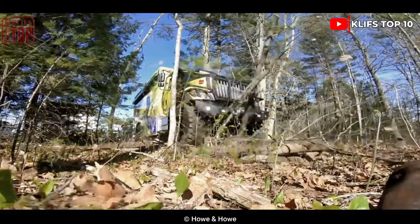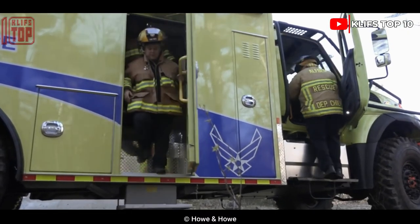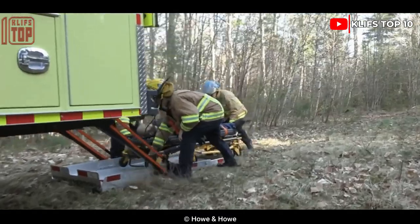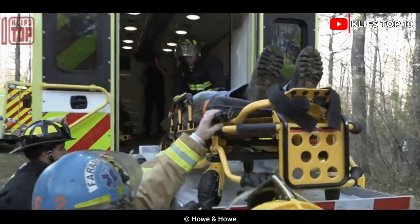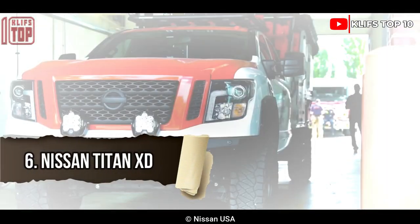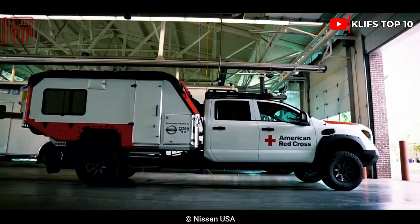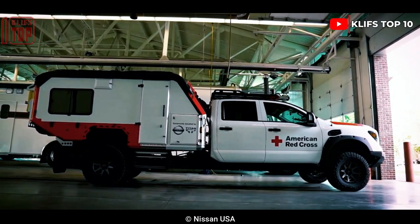Three stretchers can fit inside and it features military tires for better ground clearance. It is reported to make it easier to reach the most remote regions of nations like Africa. It was designed for use by the U.S. Air Force medics emergency response squad.